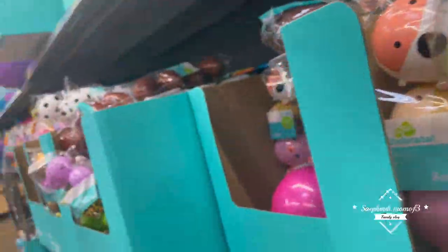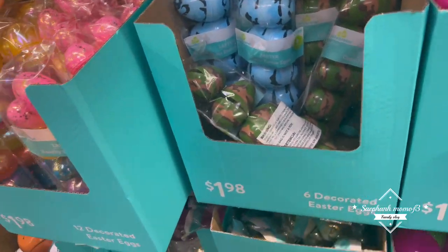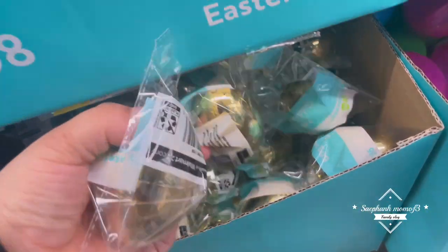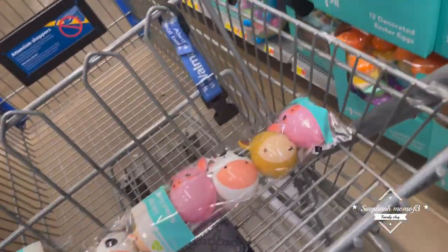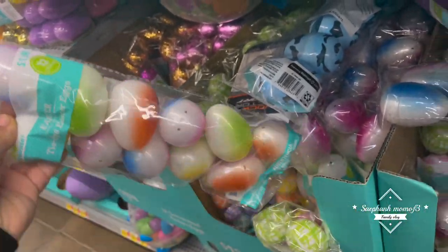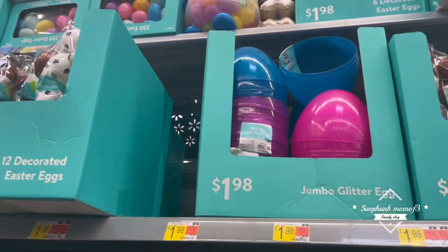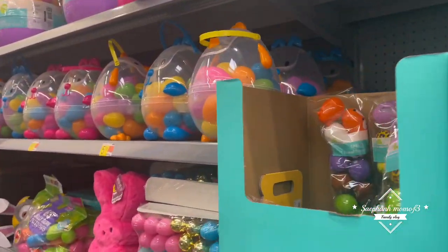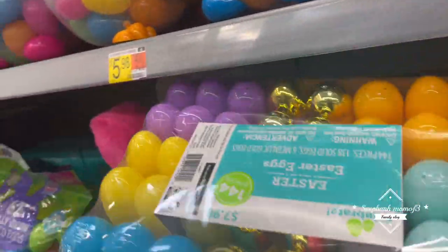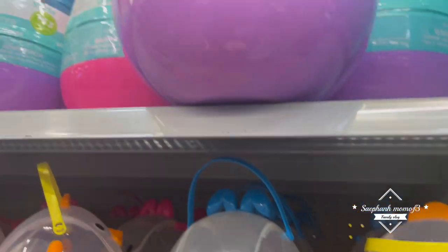These are actually really cute. I'm going to get these. Always got to have a few golden eggs. I'm going to grab two of those. Oh, I like these. These are like pearls. Cartoon - that's cool.